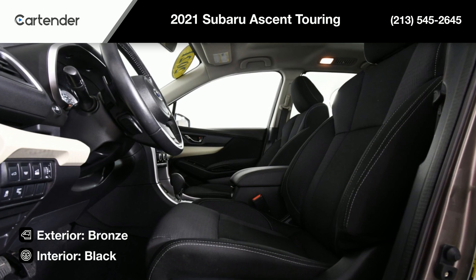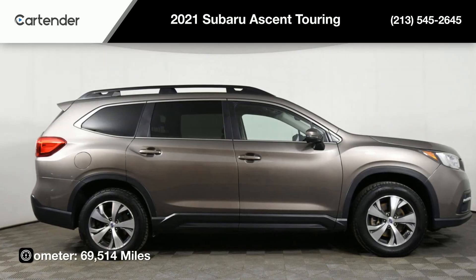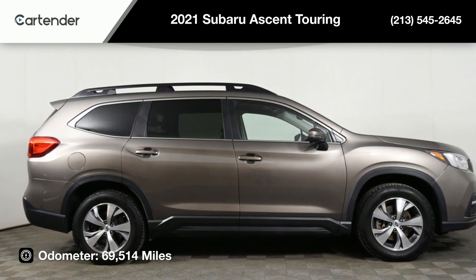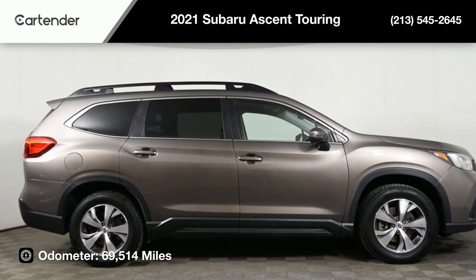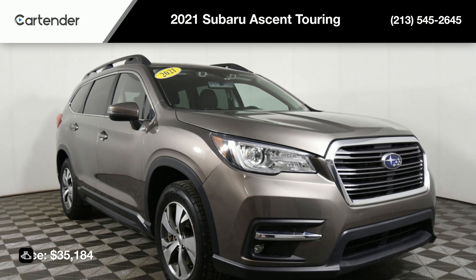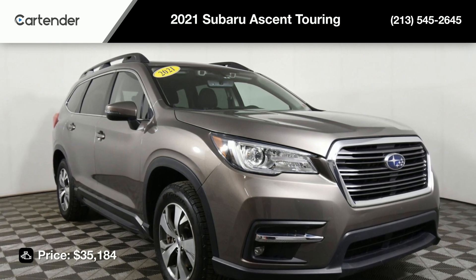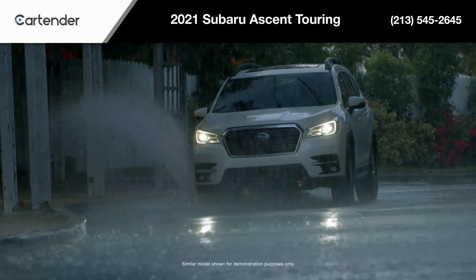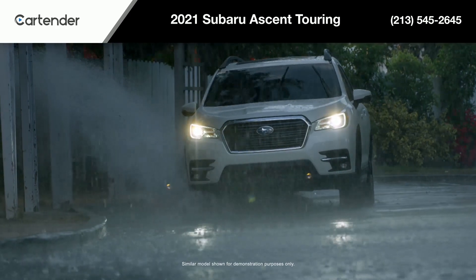With 69,514 miles, this SUV is in excellent condition and ready for your next adventure. And with a price tag of $35,184, this is a great opportunity to own, lease, or finance a Subaru Ascent. Don't miss out — visit our showroom and schedule your test drive today.